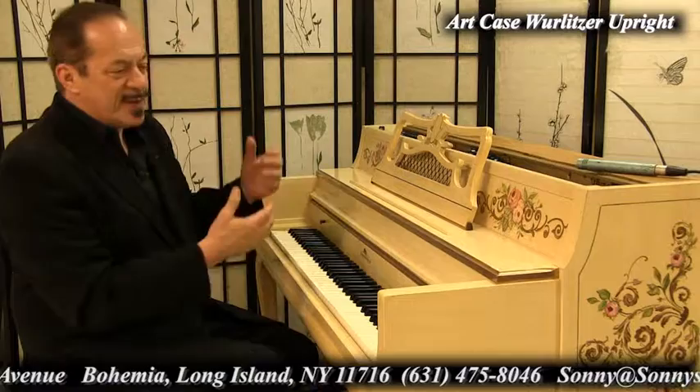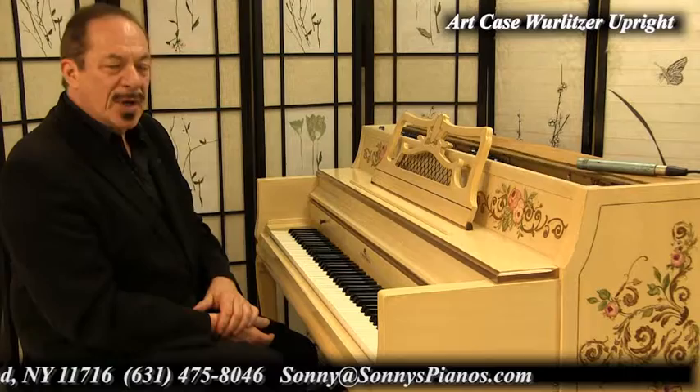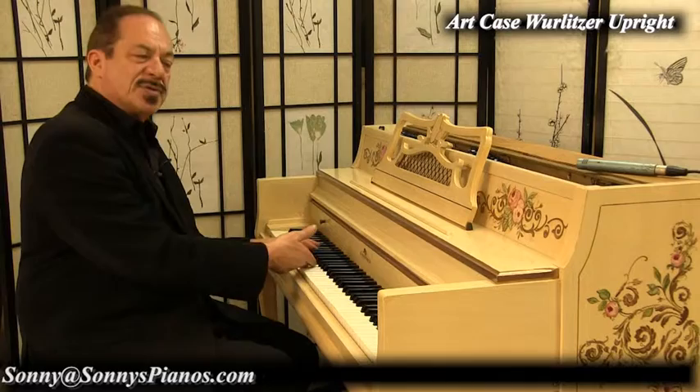The piano playing is healthy, it's healing, it's therapeutic. You have a nice instrument and a nice work of art. Sonny recording this live in our warehouse on Long Island in New York. If you're interested in this piano, give me a call, we can talk about it.